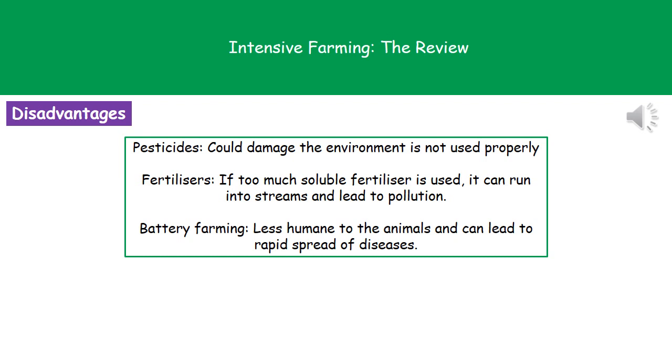However, there are some disadvantages associated here. The pesticides we use could damage the environment if not used properly. If we use too much soluble fertilizer on the land, it can run into streams and lead to pollution through the process of eutrophication. Battery farming of animals is considered less humane by many people, and it can also lead to the rapid spread of diseases because the animals are packed into a small area.